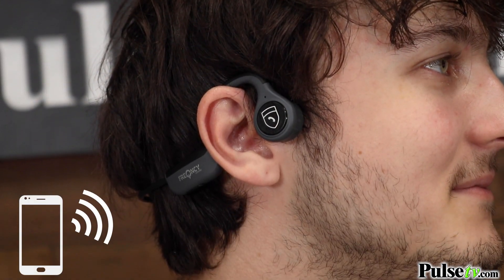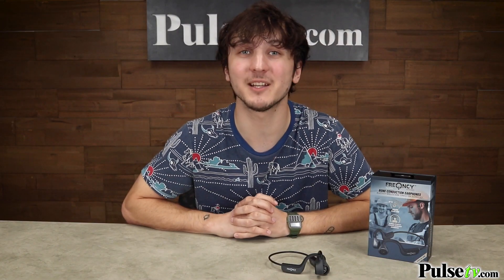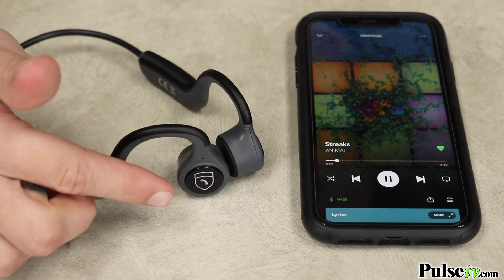This is a wireless Bluetooth device, which means you can connect directly to your phone, laptop, and tablet to listen to all your favorite music, audiobooks, and podcasts.